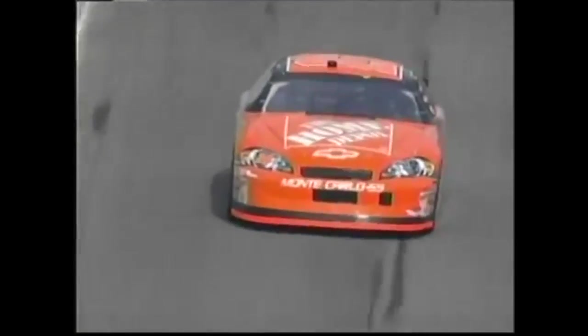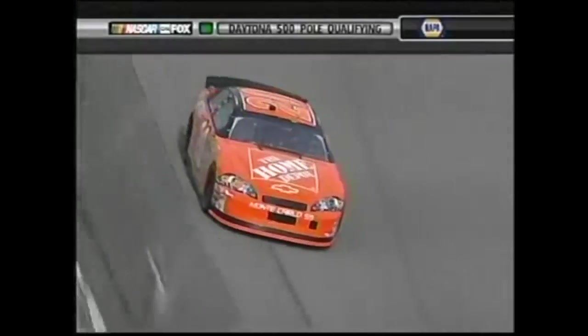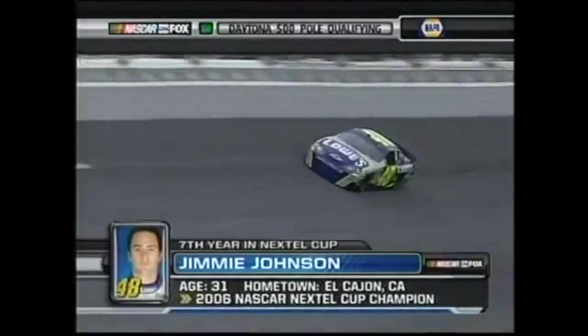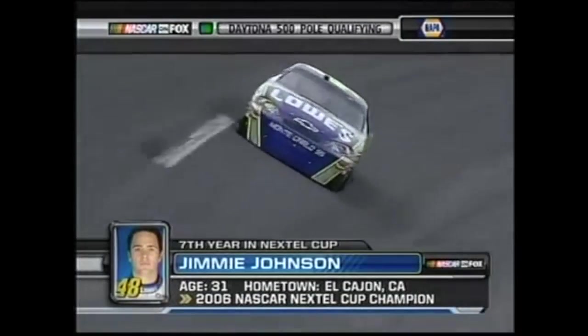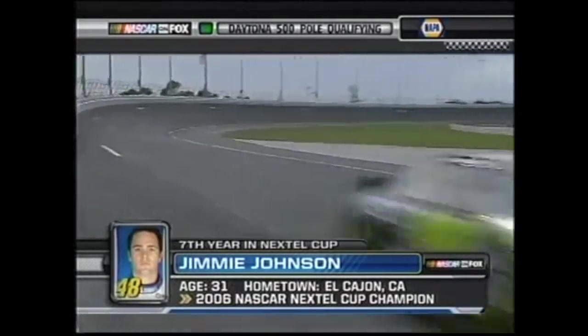2007 Budweiser Shootout winner Tony Stewart makes his qualifying run next, going 8th fastest of the cars that have gone so far. Next is the defending NASCAR Cup champion and defending Daytona 500 winner Jimmie Johnson, who turns the fastest first lap of the Chevrolets but only ends up 4th fastest overall.